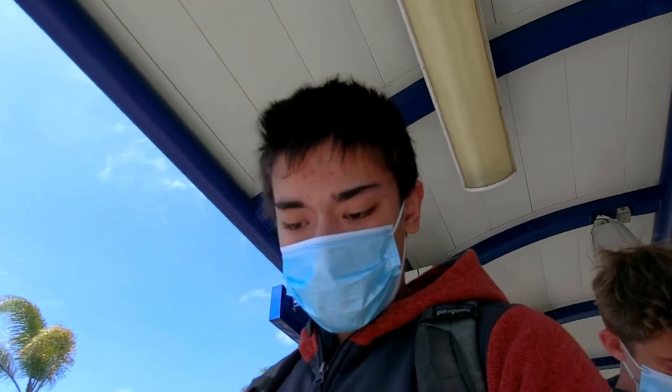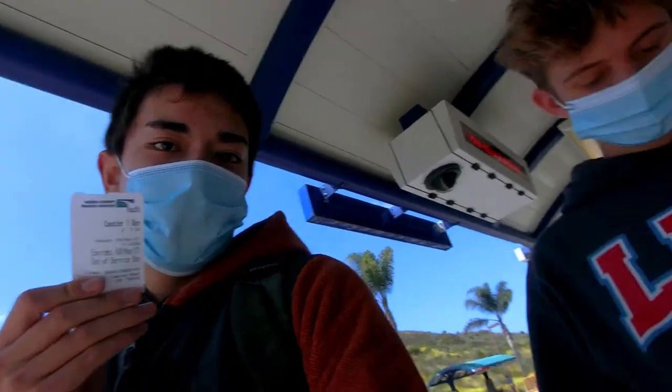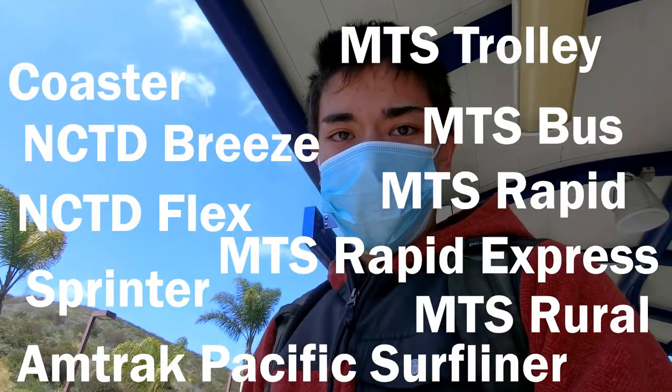Alright, we made it to our first stop of the day, El Camino Real Sprinter Station. So Jack and I have bought these NCTD Coaster Premium Passes. These cost us $7.50 and they are valid for 11 forms of transit.